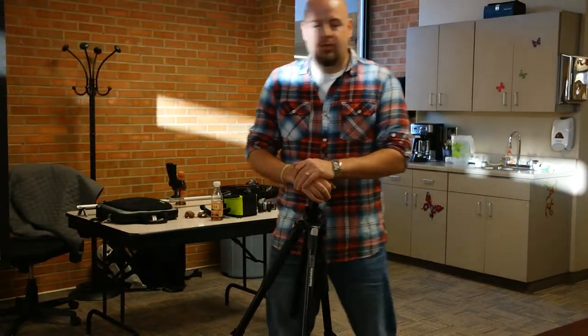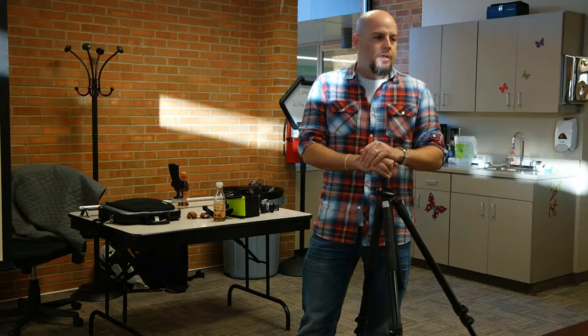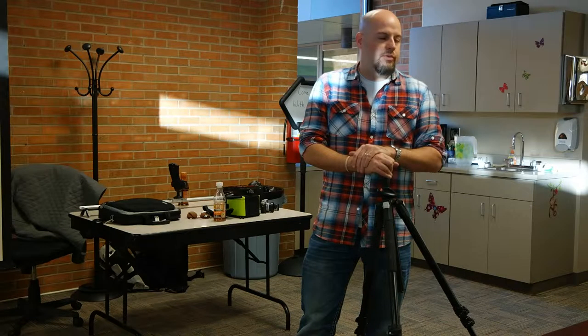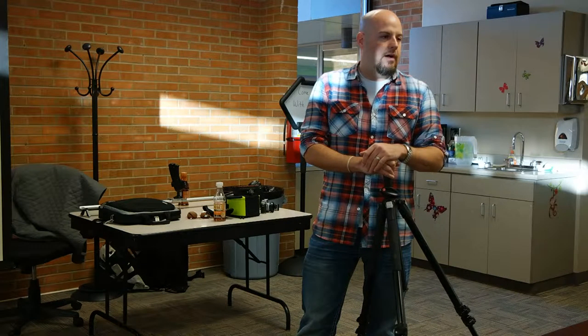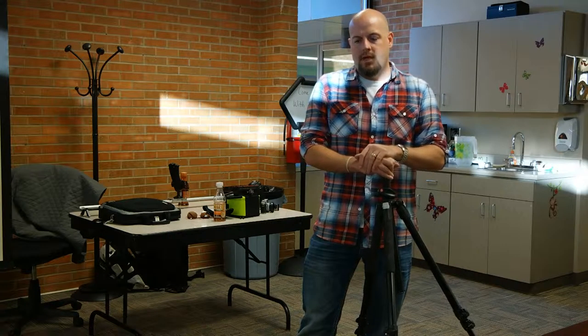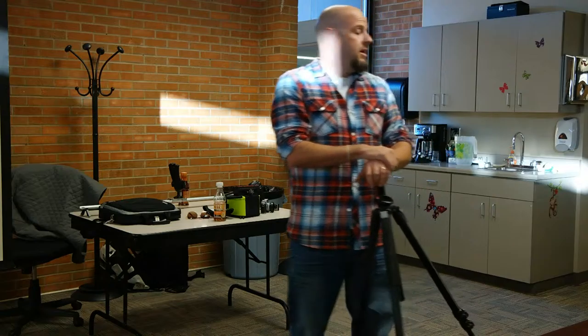My background is in video — I came up in television news, then worked for an advertising business doing commercials and longer format work. A lot of the videos were used for fundraisers and telling people's stories. Storytelling is kind of a big passion of mine. A well-crafted story can cause some kind of change, whether it's to get someone to give money or just for entertainment value.